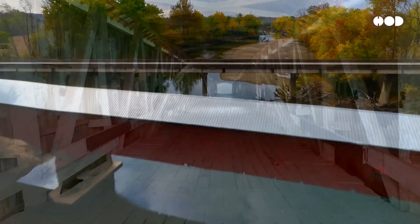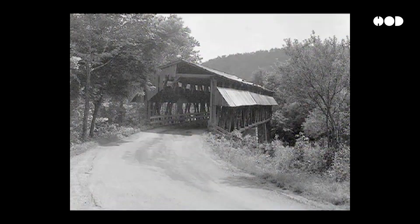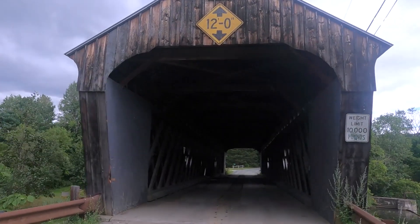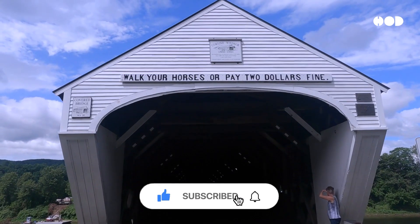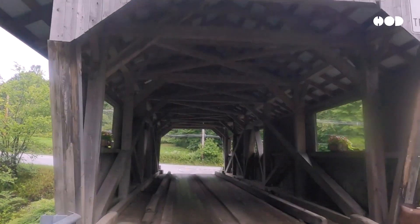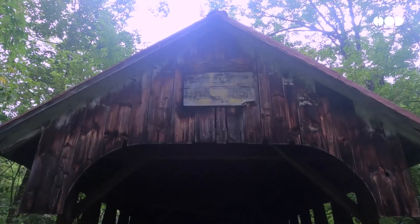By the late 19th century, covered bridges began to fade from the landscape. Steel and concrete took over as the materials of choice, and floods, fires, and neglect claimed many of these wooden marvels. Today, fewer than 1,000 covered bridges remain in the U.S., preserved as historical landmarks in states like Pennsylvania, Vermont, and Indiana. Each remaining covered bridge is a portal to the past — a reminder of the craftsmanship and community spirit that defined an era.